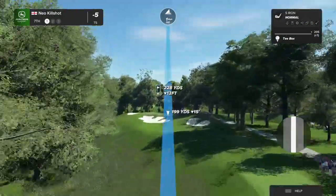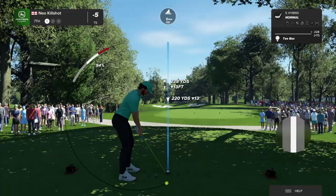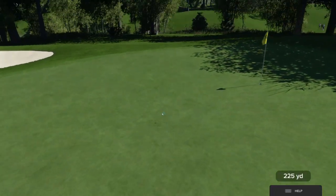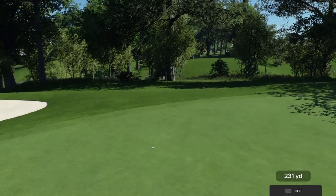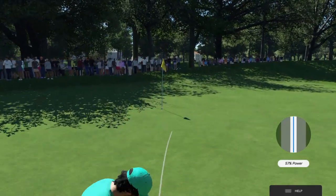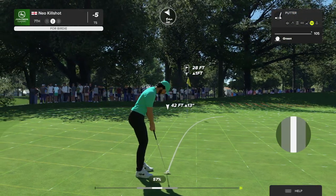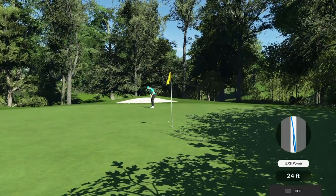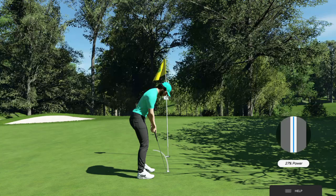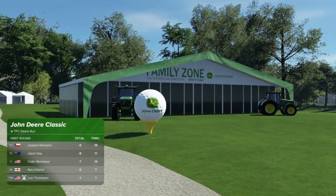Take off here at the seventh — par three down the hill. It seemingly plays short but it doesn't. Opting for the hybrid — needs this one to kick right. Not a bad approach, grab the putter from the caddy, you're dancing. Never seen a scorecard that doesn't look good with a two on it. Bit disappointing putting for a par now. He finds himself currently tied for fifth.